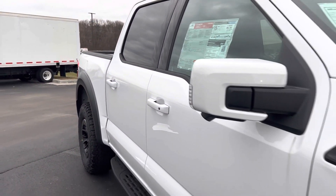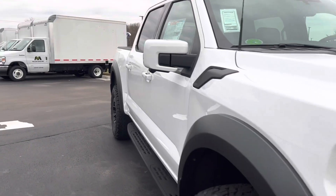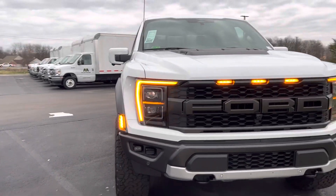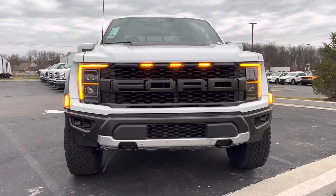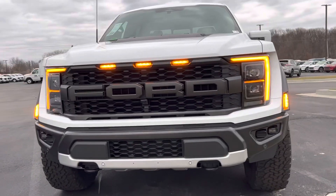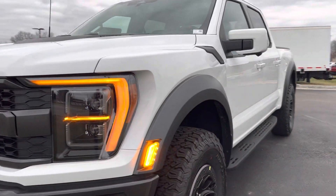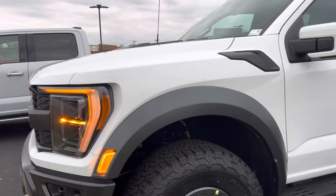If you have any questions on this vehicle or any other vehicle I have, feel free to give me a call. Again, my name is Steve McCauley, Bill Estes Ford, Indiana — 317-384-4999. Thanks a lot and have a great day. Thank you.